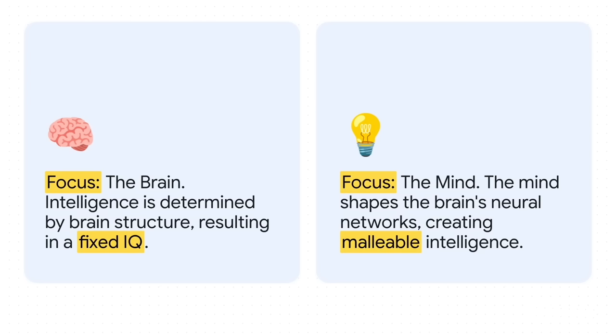Anderson says the mind is actually the sculptor here. It's actively shaping the brain, carving out these neural pathways. And that means intelligence isn't fixed at all — it can be molded, it can grow.